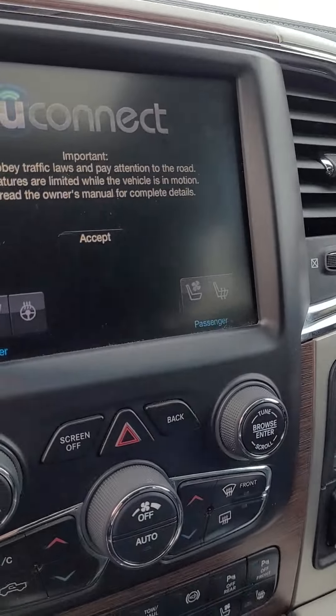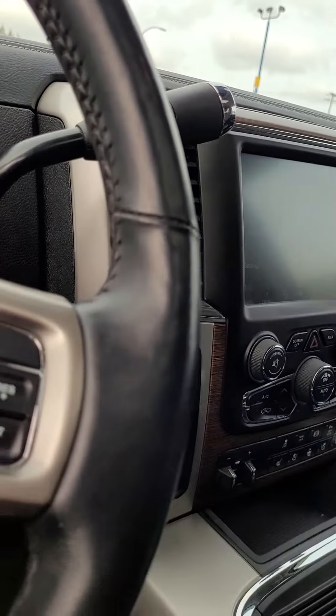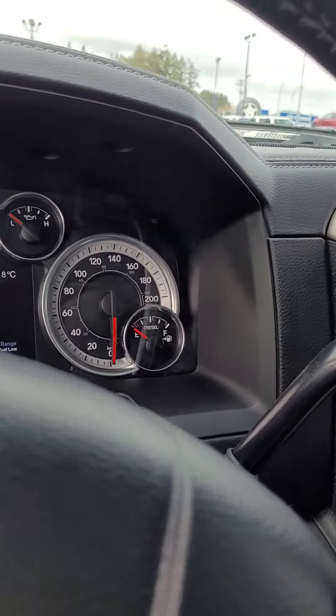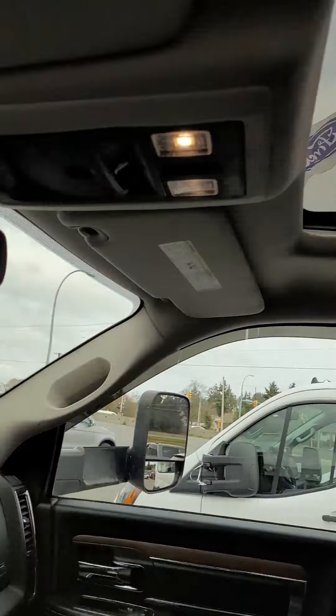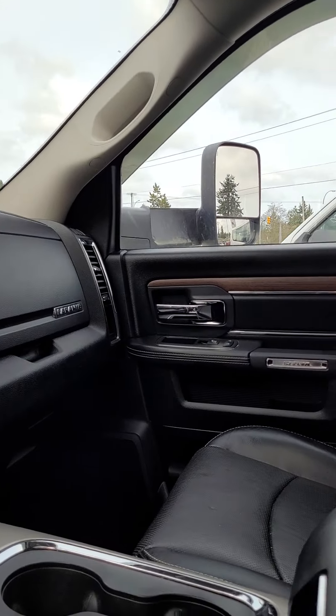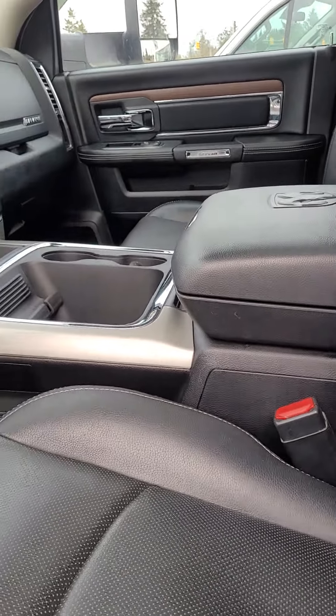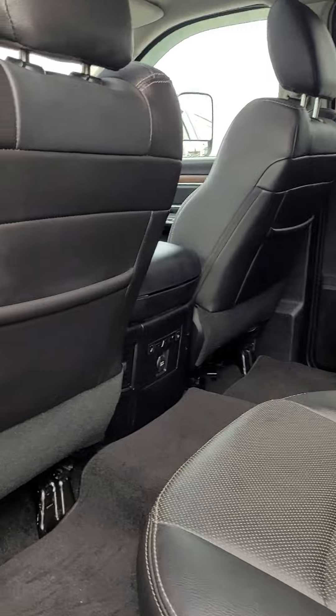So of course it has a heated steering wheel, heated seats, air-conditioned seats, four-wheel drive, Bluetooth — about 77,000 to 78,000 K on it — power sunroof, power seats. It's the Laramie, so I don't have to tell you what it comes with since you're in one now.